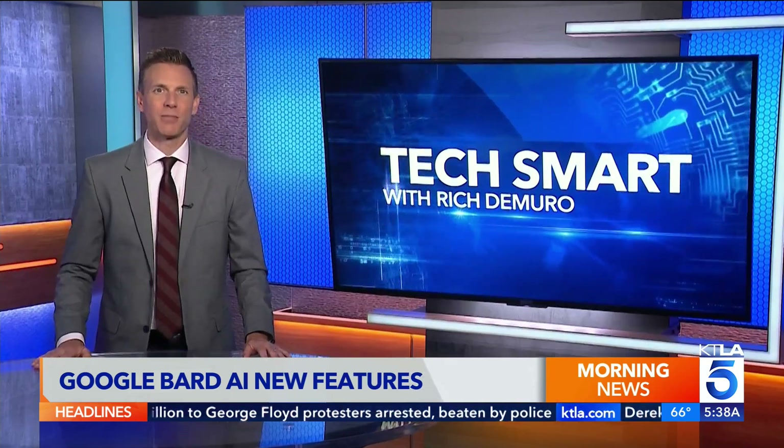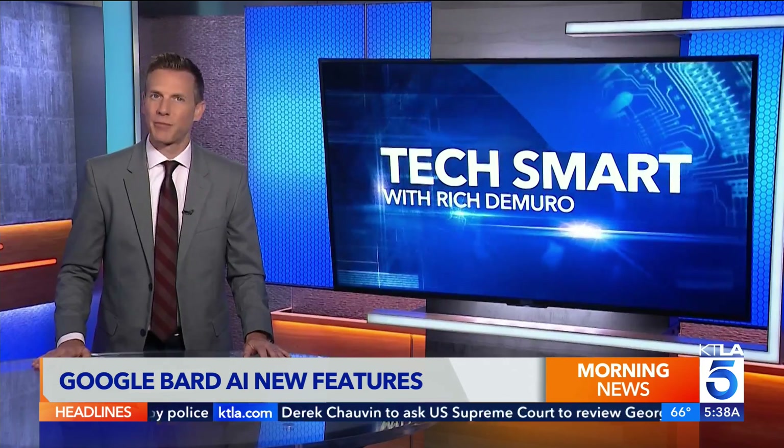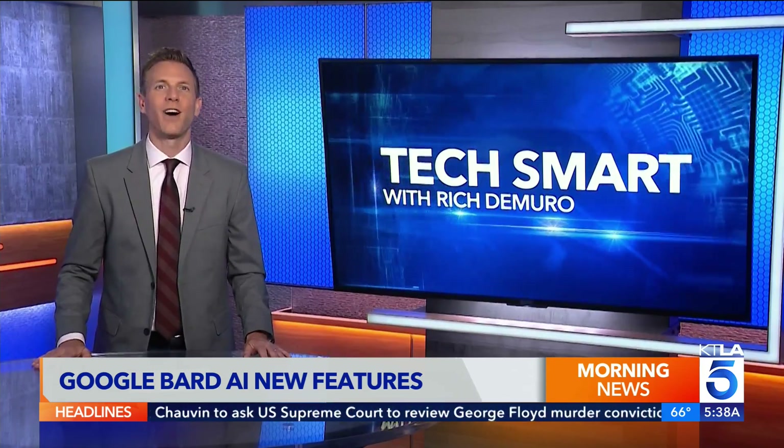If you want a link, you can go to my website — it is richontech.tv. I'm Rich DeMuro and you are TechSmart.